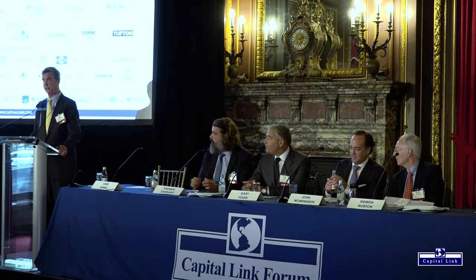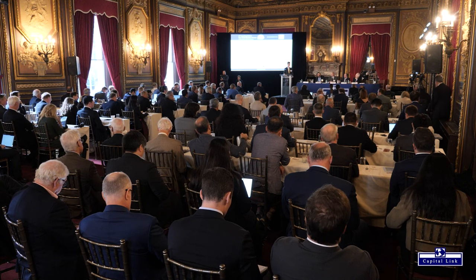It is my pleasure to introduce the dry bulk panel today. Directly to my left is Yanis Zafarakis of Diana Shipping, Chief Financial Officer and Chief Commercial Officer. Next to him is Gary Vogel, CEO of Eagle Bulk Shipping. Next to him is John Wobensmith, CEO and Director of Genco Shipping and Trading. And to my far left is Hamish Norton, President of Star Bulk Carriers. Welcome and thank you, gentlemen.